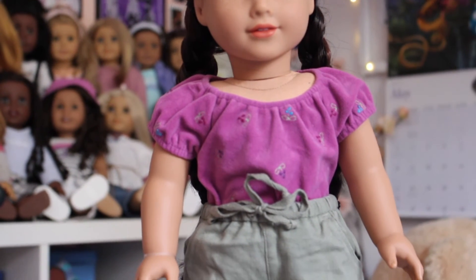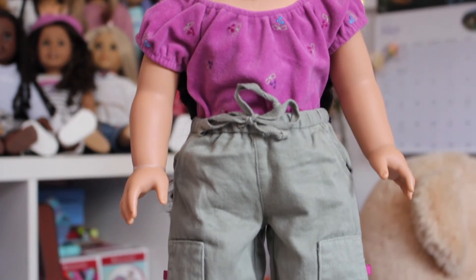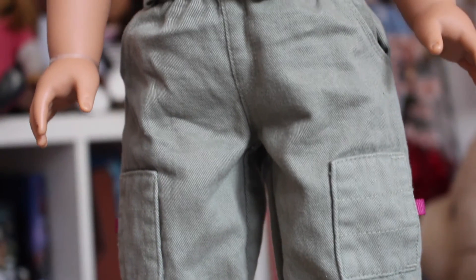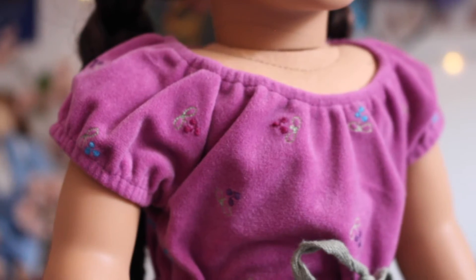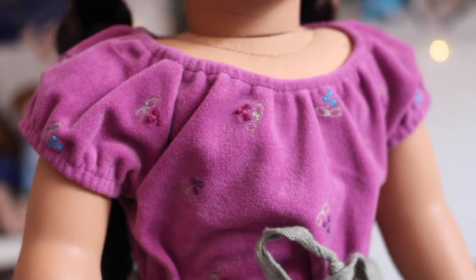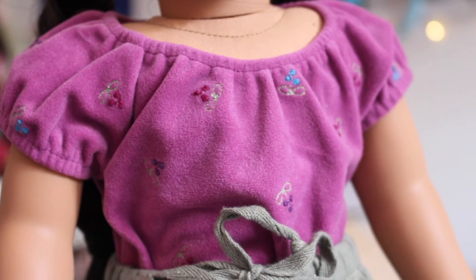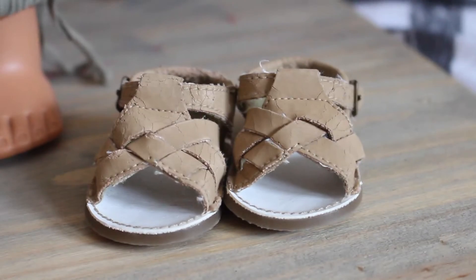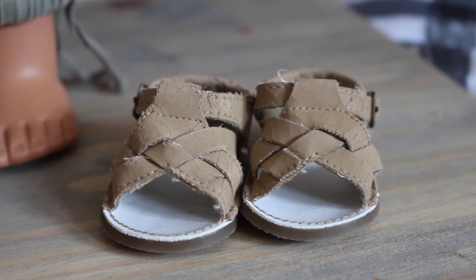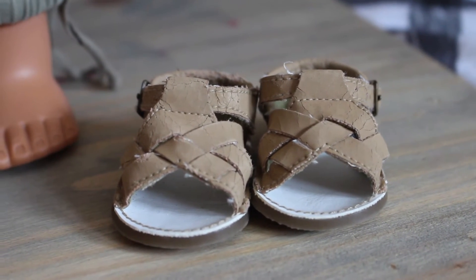Next is the Girl Today field trip outfit, which I thought would be great for camping photos over the summer. It came with cargo pants that tie up at the front — again perfect for my boy dolls — a pink shirt with flowers embroidered on it in a velvet material, which surprised me, and sandals that are sadly falling apart but will look really cute in photos and on my doll shelf.